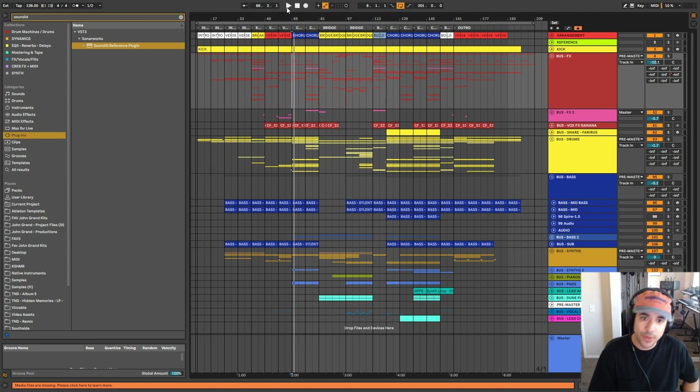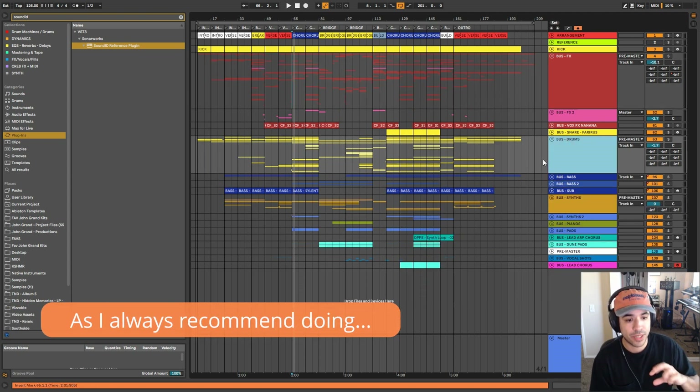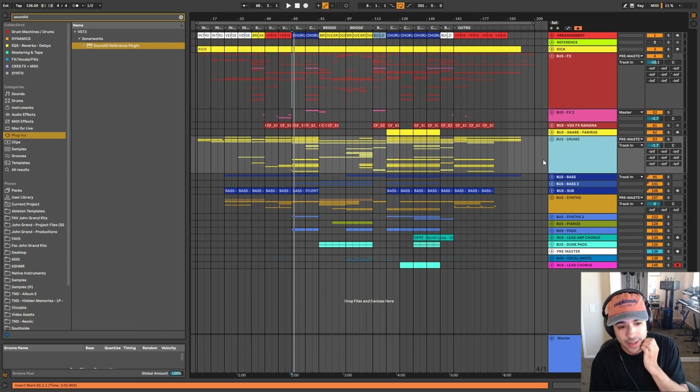I just wanted to point out that this first part of the video — this isn't actually the mixdown project, this is just the production project. The actual mixdown project was a separate one, since what we did was we eventually stemmed all of the groups out and compiled them into a separate mix. That's the one you hear that was eventually mastered. This does contain essentially every single element that we used for the final mixdown.